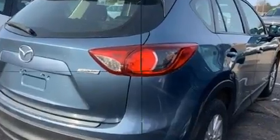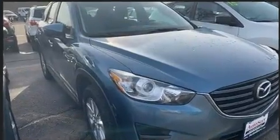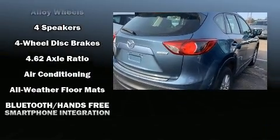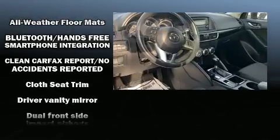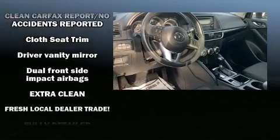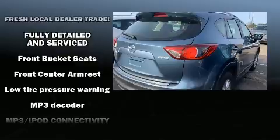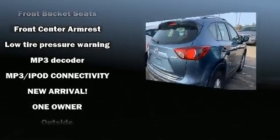Mazda ensures the safety and security of its passengers with equipment such as front and side impact airbags, traction control, a panic alarm, and four-wheel disc brakes with ABS. Various mechanical systems are monitored by electronic stability control, keeping you on your intended path.